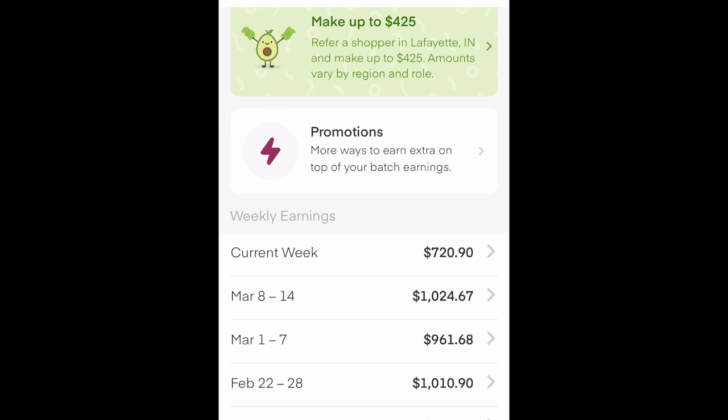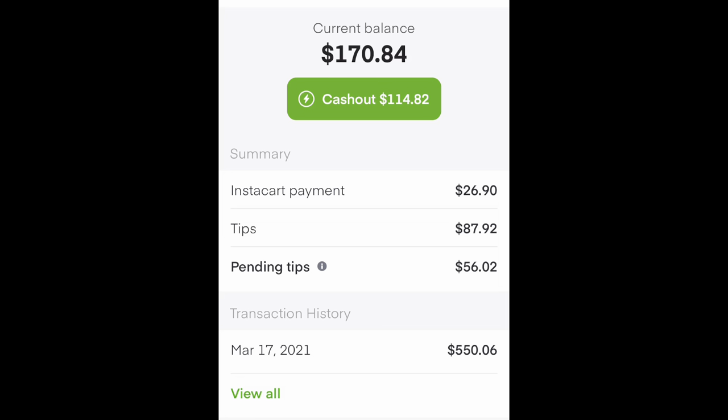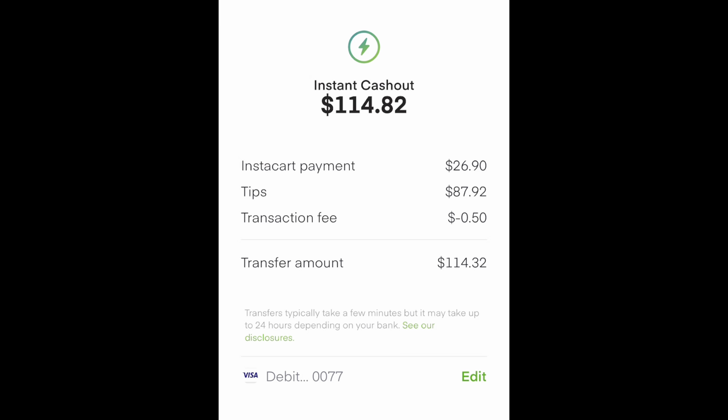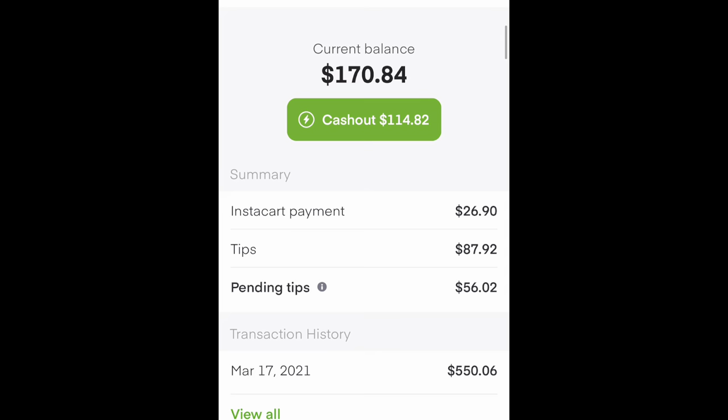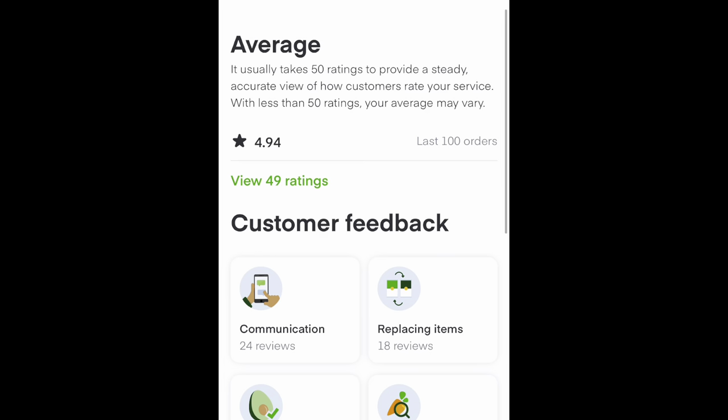If you are confused about promotions, I am going to do a video pertaining to that — because promotions are kind of a whole thing in and of themselves — and this is a complete beginner guide to the Instacart Shopper app. Now, pending tips — that's going to show you your pending tips currently. What I just showed you was the cash out screen. I like to wait and cash out no more than twice a week — that way I avoid transaction fees.